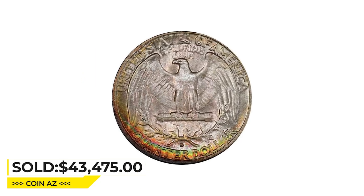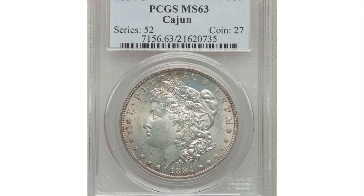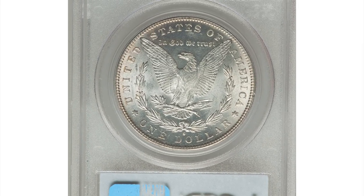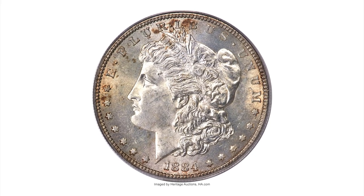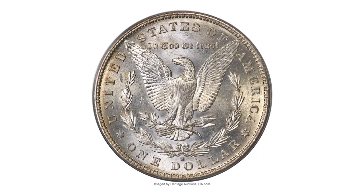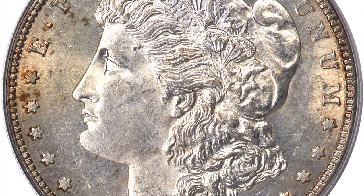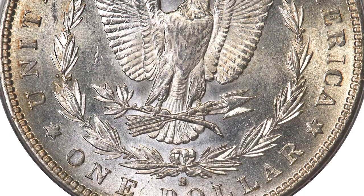It ended up selling for $43,475 at Legend Rare Coin Auctions. This is an 1884-S silver Morgan dollar in Mint State 63. The 1884-S Morgan dollar claims an adequate mintage of 3.2 million pieces. Many of the coins were released into circulation near the time of issue, and the 1884-S is not difficult to locate in circulated grades today. Most of the coins held in government storage were probably melted in 1918 as authorized by the Pitman Act.